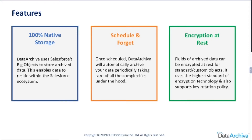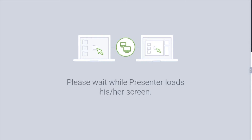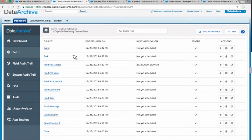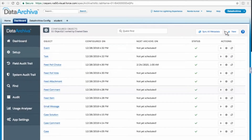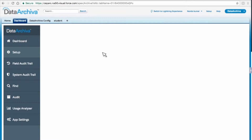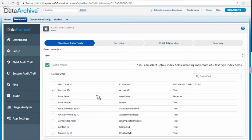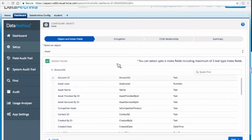Let me show you the screen. Once you install Data Archiver, this is what you're going to look at — it has a very clean standing view. Let me go to object configuration. It's pretty easy — you click on New and then configure the object. For instance, I've selected Asset as an object and it automatically lists all the fields available, pre-selected with index, and you still have the choice to adjust the index selection.